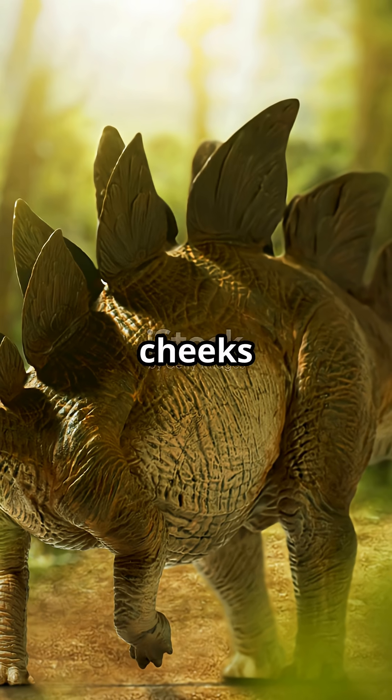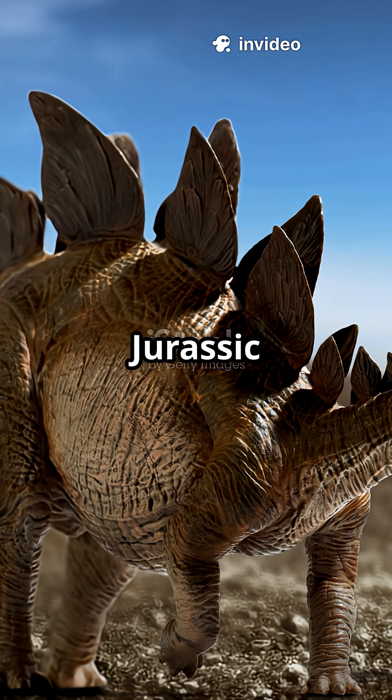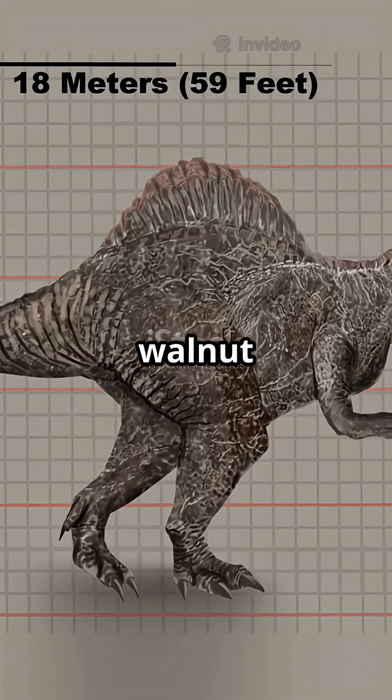Stegosaurus had primitive cheeks to properly grind food, and even swallowed rocks to help digest tough Jurassic plants. Despite their size — 15 to 30 feet long — they had brains the size of a walnut or even a lime.